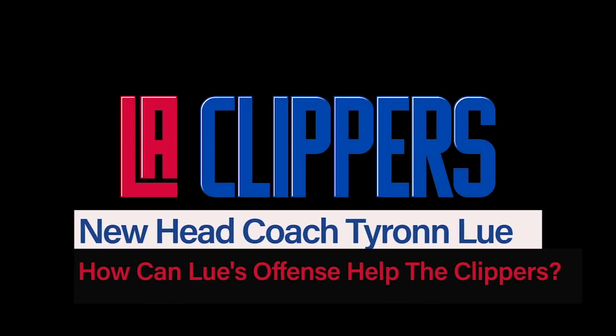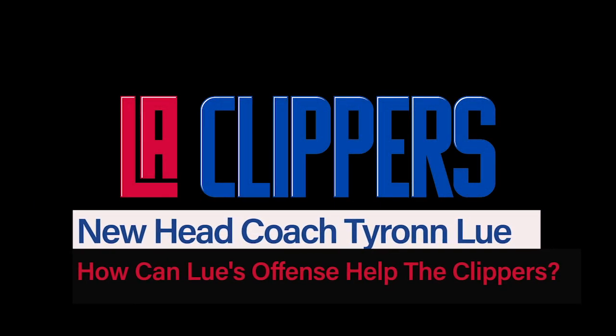In this video, we're going to look at how new head coach Tyronn Lue could help the Clippers offensively in his first season. Former title-winning coach Ty Lue was an offensive mastermind with the Cleveland Cavaliers, so we're going to look at some offensive sets he ran with them to give us a better idea of what he can do with the Clippers and the players.